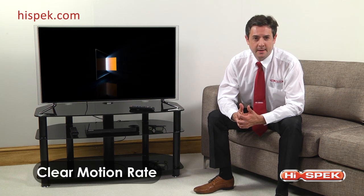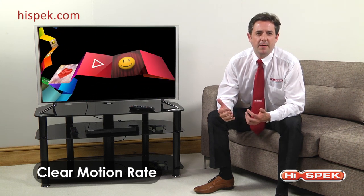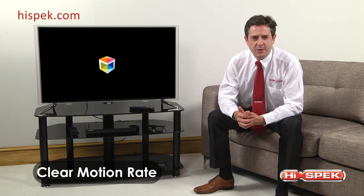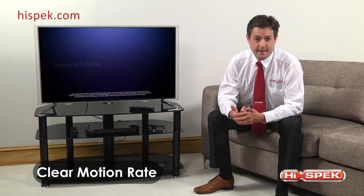The full HD LED display combined with Samsung's Clear Motion Rate provides superior picture quality and a smoother fast-paced action experience, with improved motion clarity, panel refresh rate, image processor speed, and backlight technology for the smoothest picture imaginable.